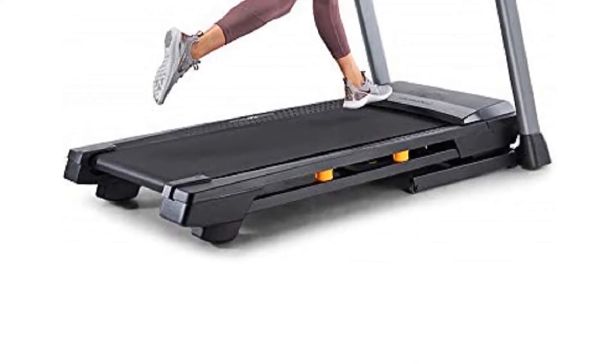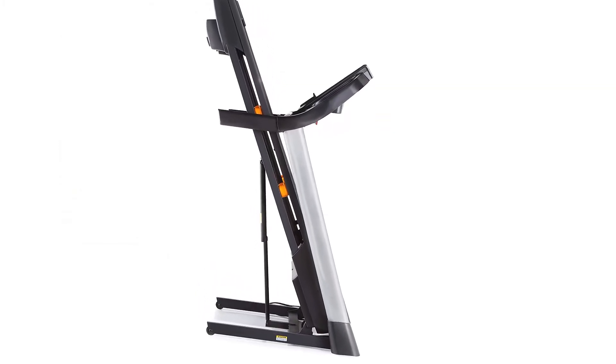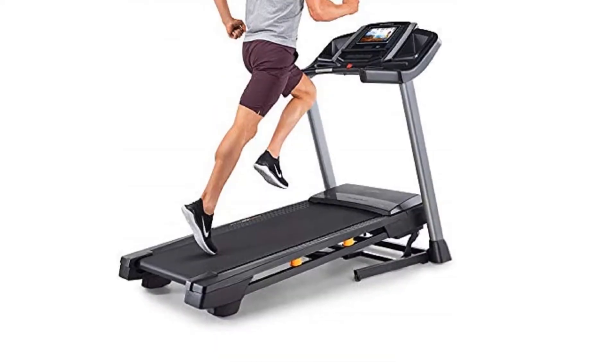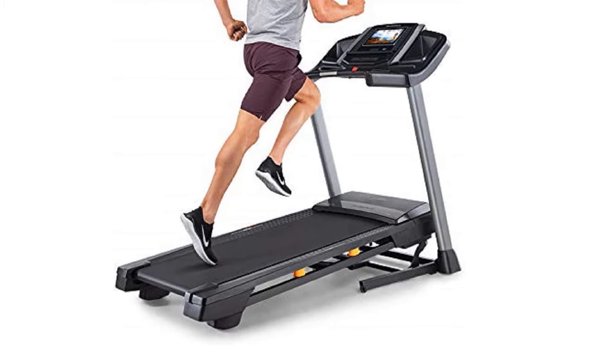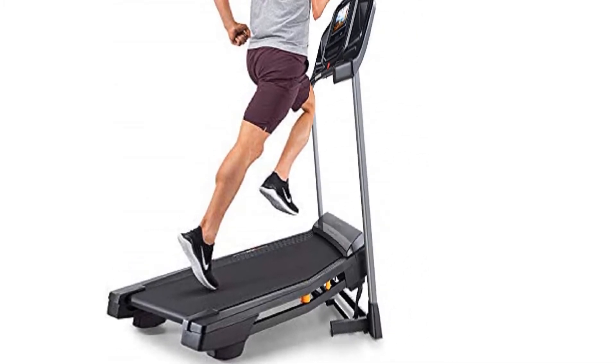Underneath is adjustable flex select cushioning, so you can get the right feel for your own feet. One of the best features of this treadmill is the large touchscreen on which you can access a multitude of studio workouts. When you choose one of these workouts, your treadmill speed and incline will adjust automatically, as though you're running out in the real world.